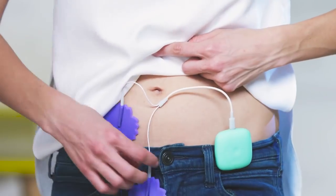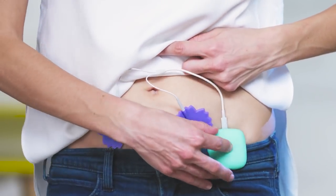We found this thing called Livia online. There was an Indiegogo campaign for it and it's basically this little square device. You attach it to your stomach and it's supposed to ease your cramps.